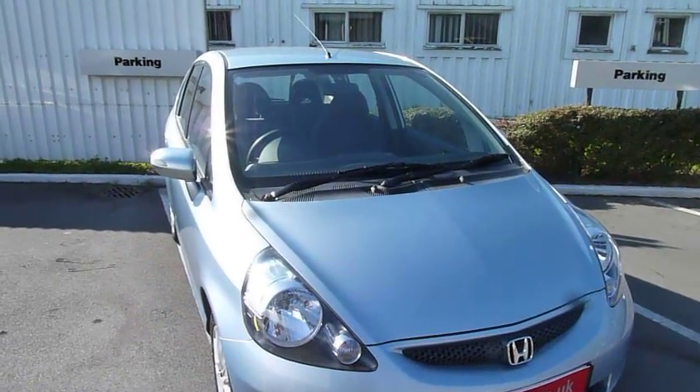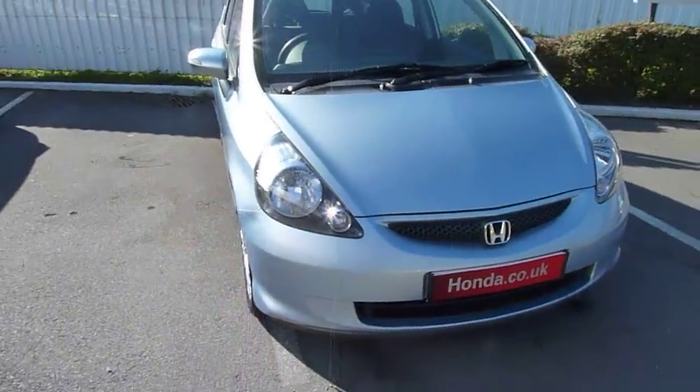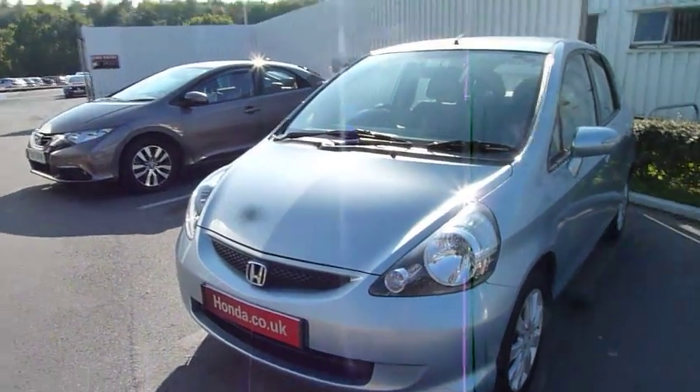Hello and welcome to the JT Hughes Honda website. My name is Harvey and today I have for you an older Jazz, but in very good condition inside and out, and excellent mileage for its age.